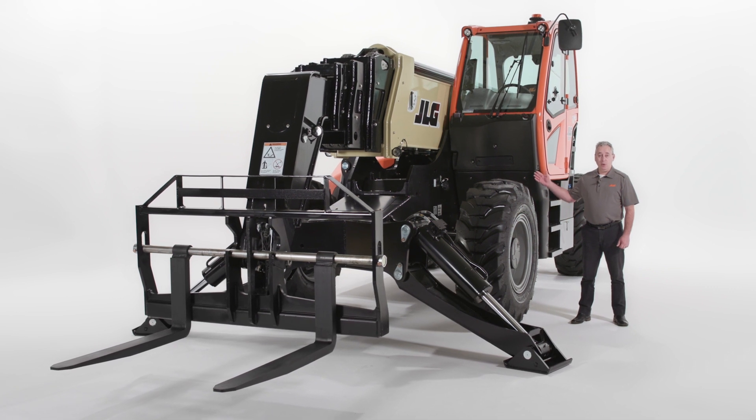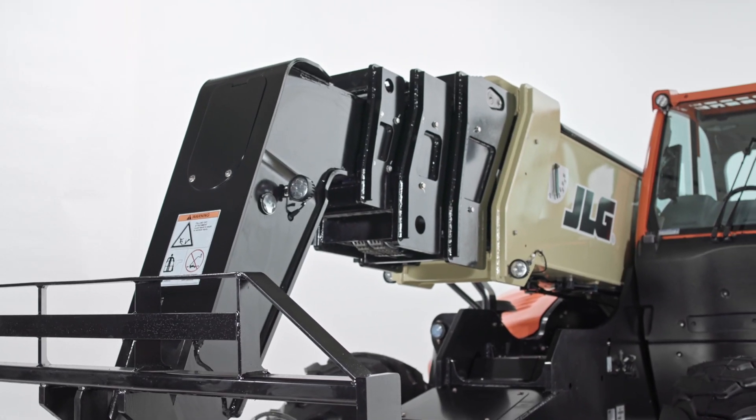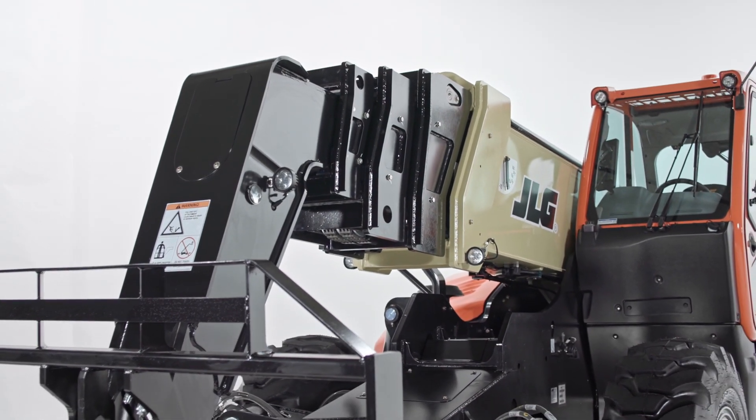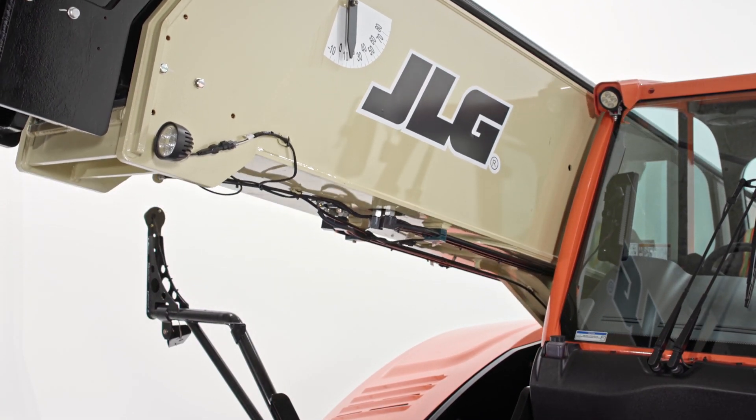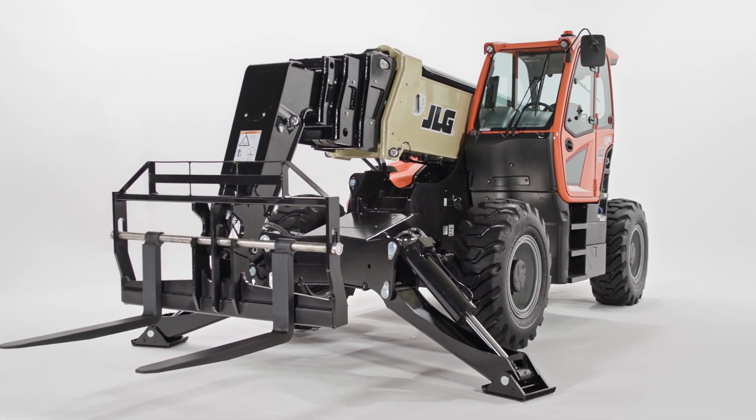Today I'm going to show you the new JLG 1075 telehandler. This 10,000 pound model is our highest reaching telehandler. It can be used to place materials vertically up to eight stories, which can reduce the need for cranes and help lower project costs.